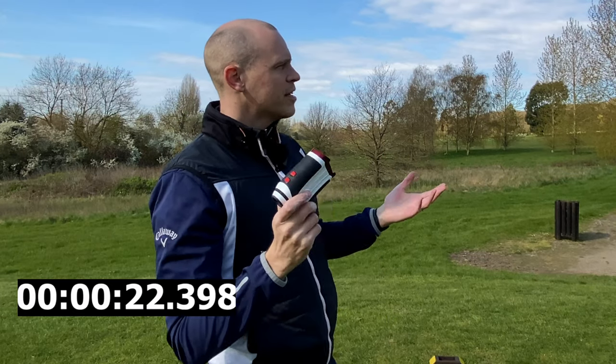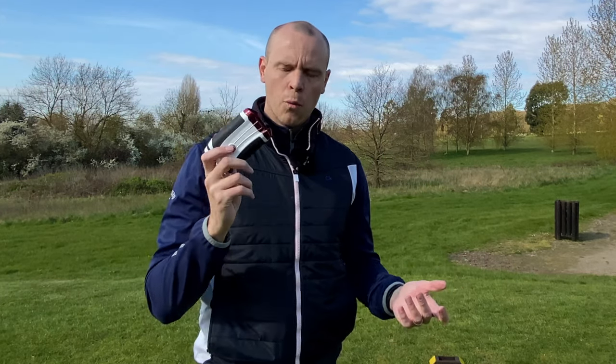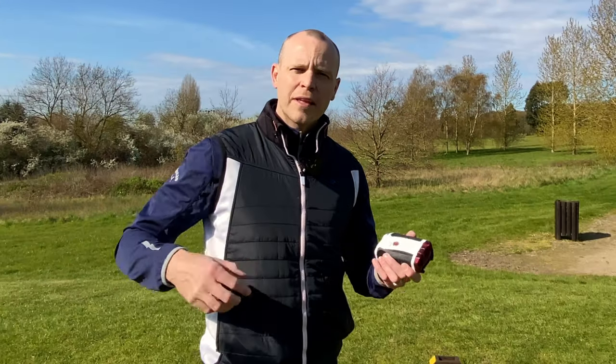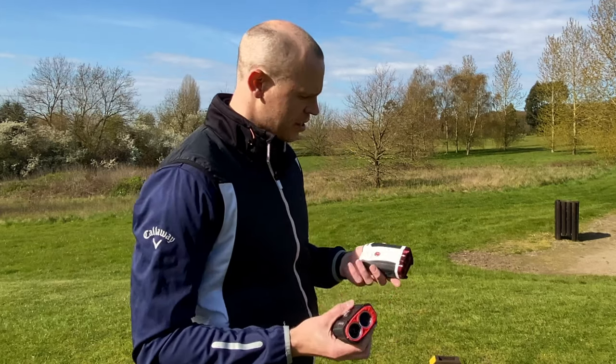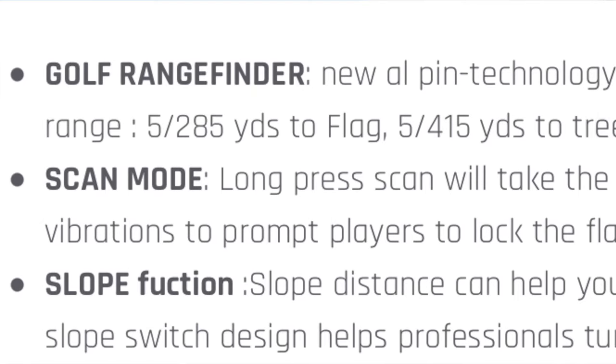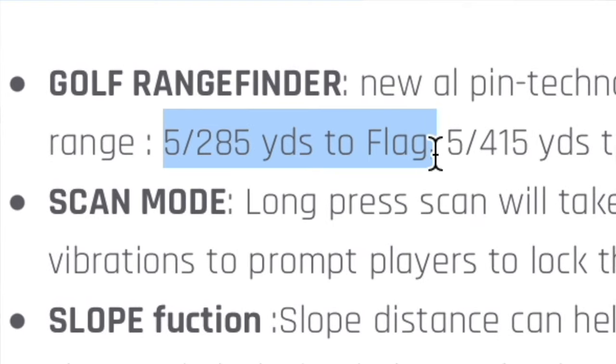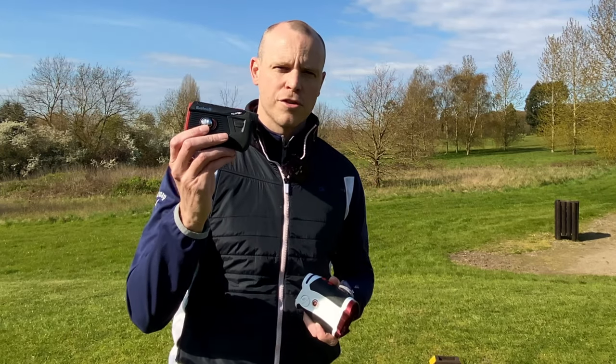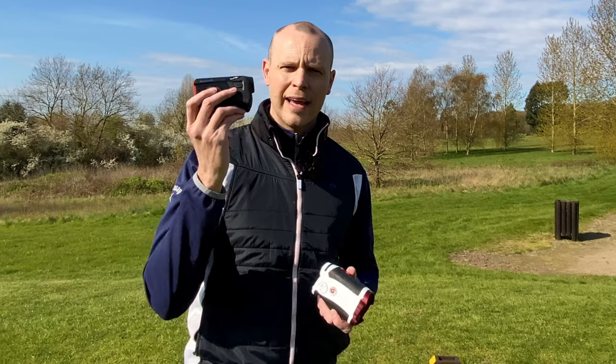In terms of distance, that's about a six-yard difference with slope mode enabled on both. Six yards for me as an average golfer — currently playing off a 16 handicap — isn't a massive amount, certainly at almost 400 yards. On the paperwork, the AFA only claims flag lock up to 280 yards, so we've already proved it locks on further than that, but it does take a lot longer. With the Bushnell you get flag lock up to 400 yards and it worked really quickly and easily. Is it £270 worth of difference? Not sure.